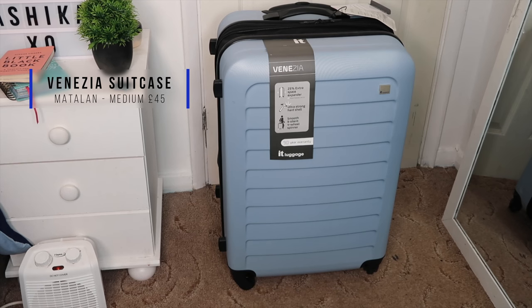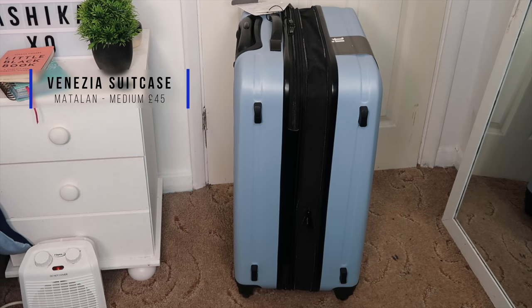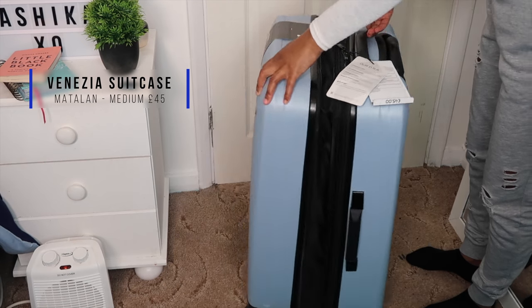The first thing you're going to need — the most essential thing ever — is a suitcase. My allowance is 20 kg, so I got a medium suitcase from Matalan: the it luggage Venezia in size medium, and it was £45. It's one of those hard-shell suitcases with four wheels, and it's blue — y'all know blue is my favorite color.